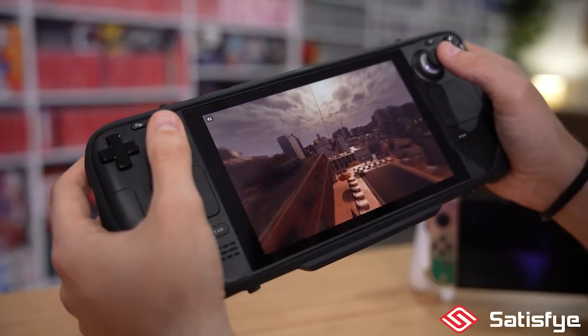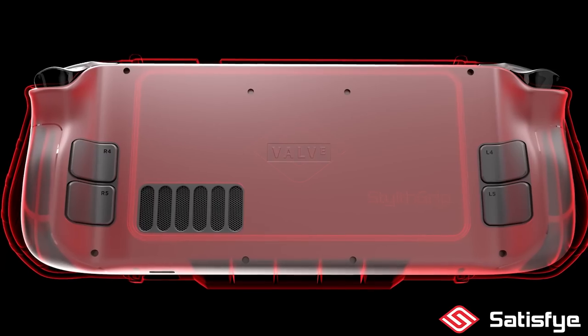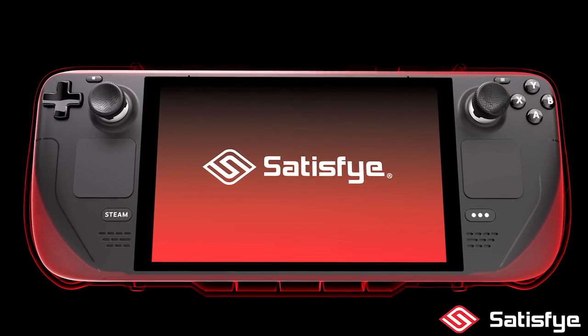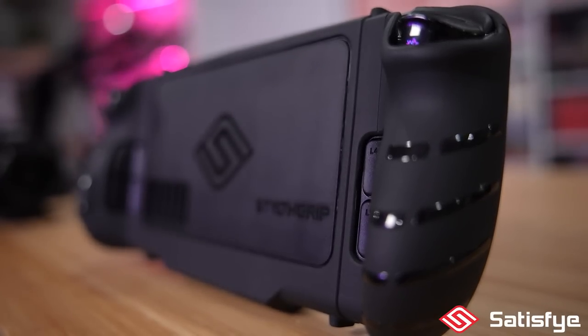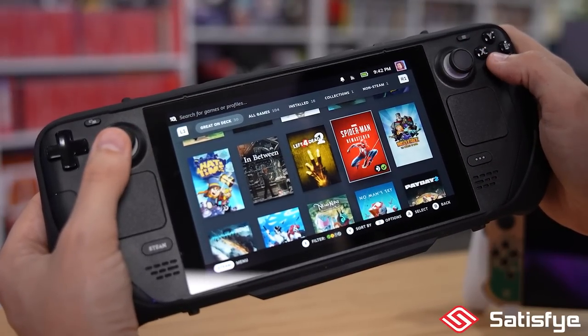What I love most about this new grip are the big, very comfortable textured handles that it gives the back of the console, really making it so much more comfortable. And the other thing I love is just the design of it — it doesn't take away from the look of the Steam Deck at all. In fact, it actually enhances it. This thing looks tactical now. I'm pretty sure if I dropped this off a bridge, it would be fine.